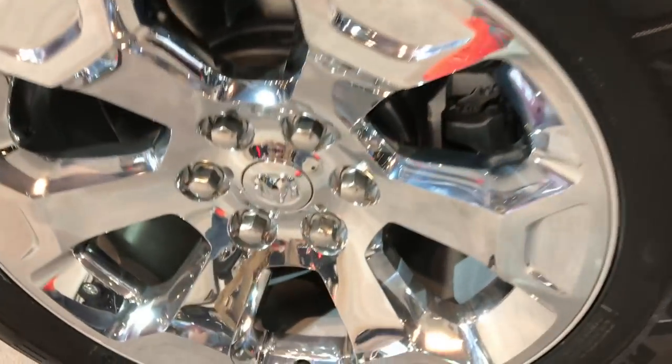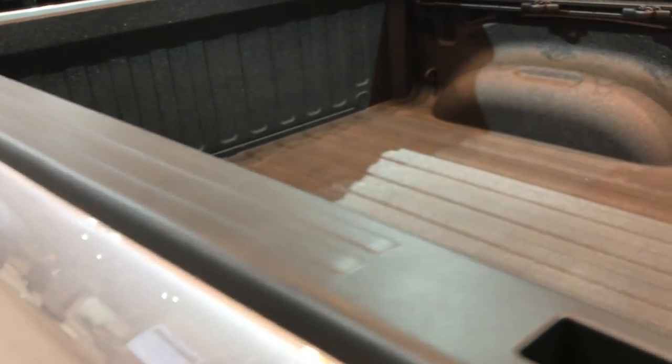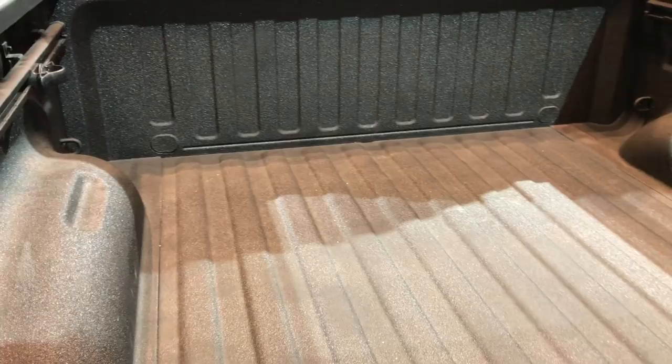These are the 20-inch alloy rims with the foam covers on them. I'm just going to kind of do a walk around and check out all the new features and options.